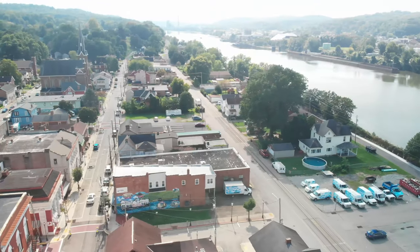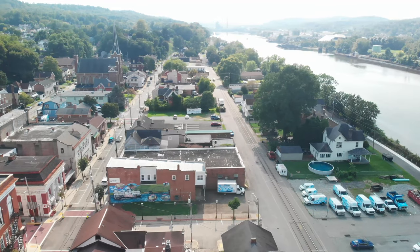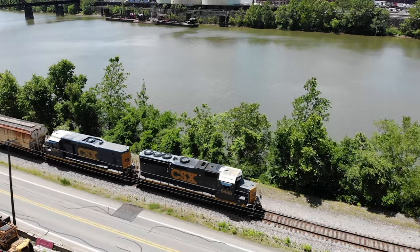And while you're in Elizabeth, you're only like two blocks from the CSX Mon Valley line, which sees mostly coal business, with an occasional local in the mornings. And maybe you'll see me, and you'll get the wave.